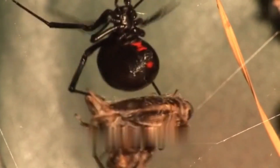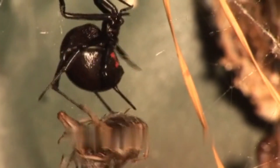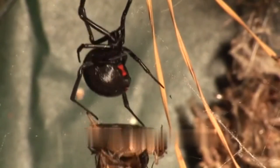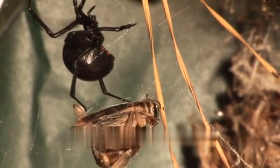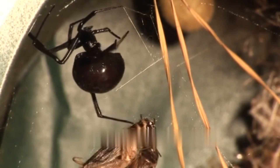Brown recluse spiders are similar in size to black widows and are identified by their violin-shaped markings. While their venom can cause necrotic tissue damage, bites are seldom fatal and medical attention is crucial for proper treatment.